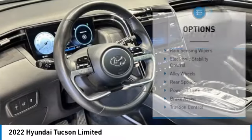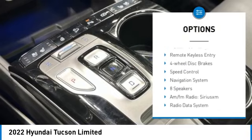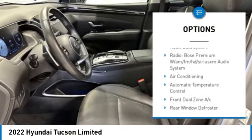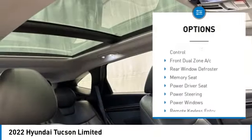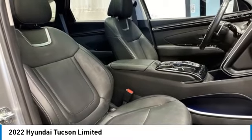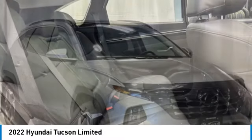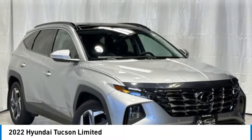Here are some of this vehicle's great options: rain sensing wipers, electronic stability control, alloy wheels, rear spoiler, power liftgate, brake assist, traction control, remote keyless entry, four-wheel disc brakes, and speed control. Searching for a dependable vehicle that looks great too? You found it — so stop in today.